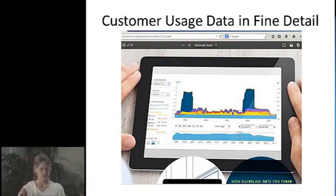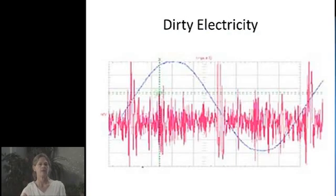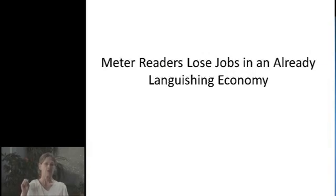They record your usage data in fine detail. This is why they generate dirty electricity, which is very harmful to human health, and we will be going into that more. The other thing they do is put meter readers out of jobs.